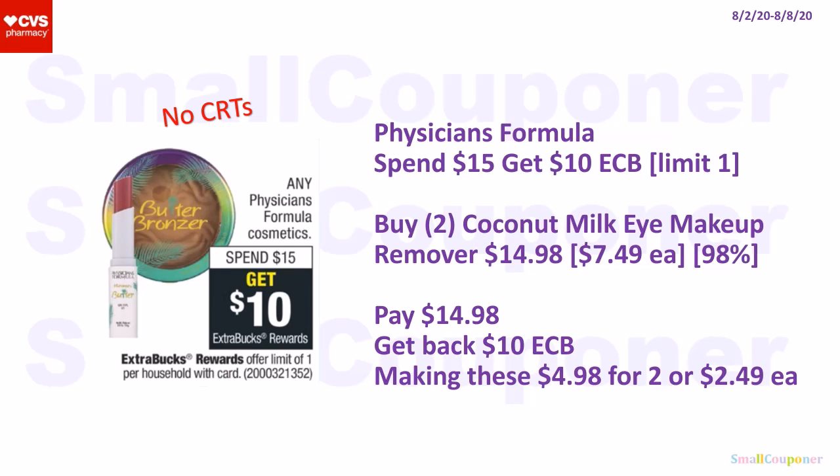The Physician's Formula is spend $15, get a $10 extra buck; limit of one. No CRTs needed. Buy two Coconut Milk Eye Makeup Removers for $14.98 — they are $7.49 each. If your store follows the 98% rule, your extra buck will still print even though the total is not quite $15. Pay $14.98, get back a $10 extra buck, making these $4.98 for two or $2.49 each. If you have any cosmetics CRT, it will make it an even better deal.